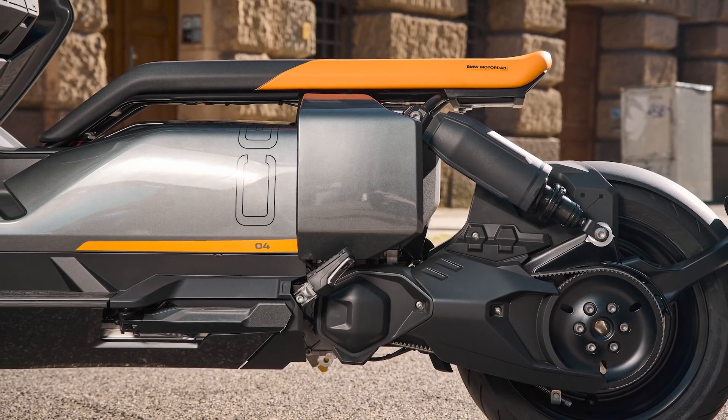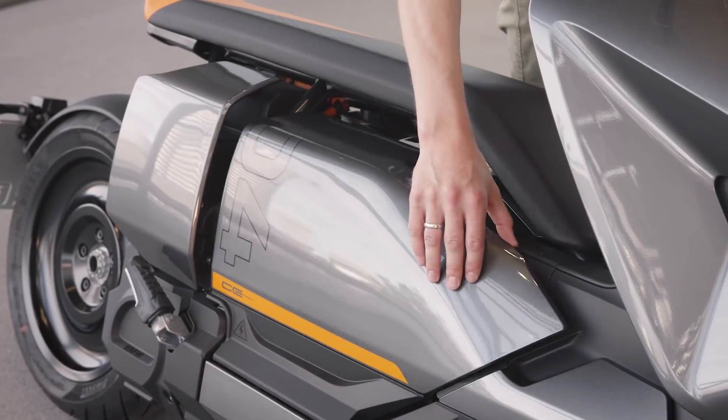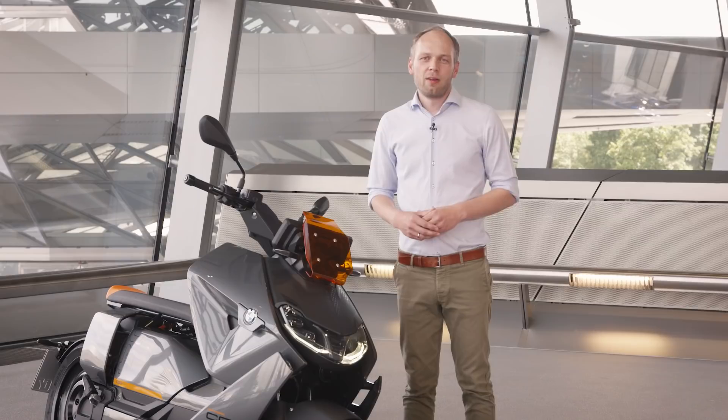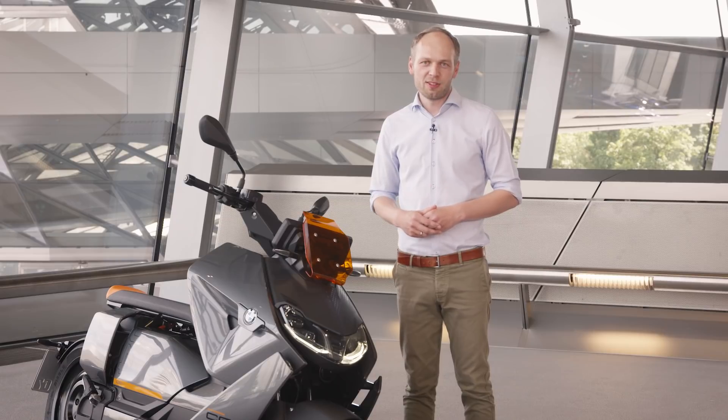The battery packs are extremely slim and are in the floor of the CE04. This allows us to implement a new concept of side loading which will fit your helmet and also your charging cable. The electric scooter has over 40 horsepower and over 60 newton meters of torque right from the start.